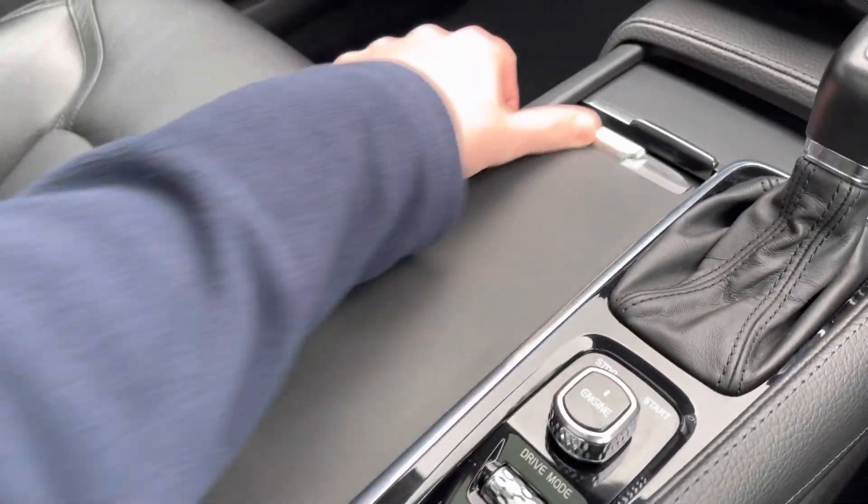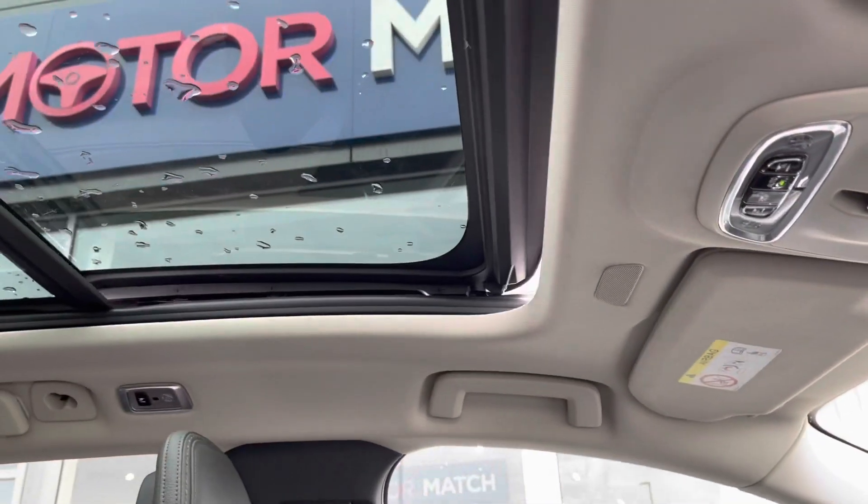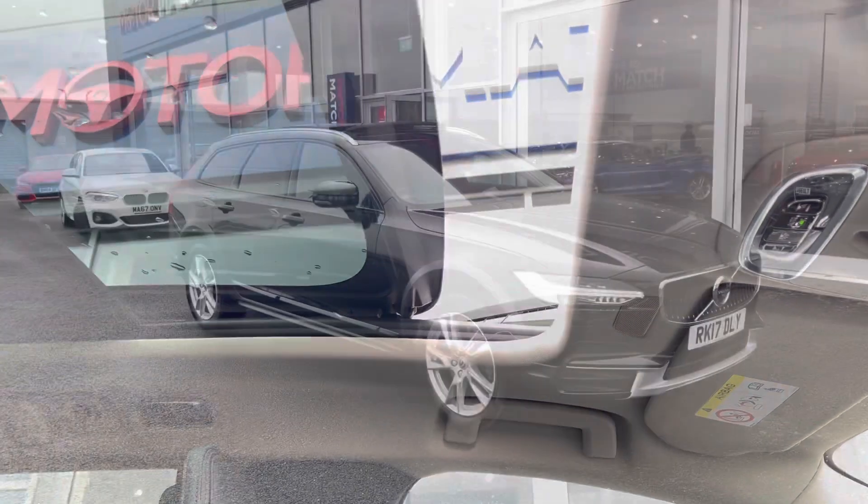There's storage in here with cup holders, a 12V power supply, a USB and AUX for connecting your phone. And up at the top you'll find a fully panoramic sunroof which was an optional extra of £2,000.